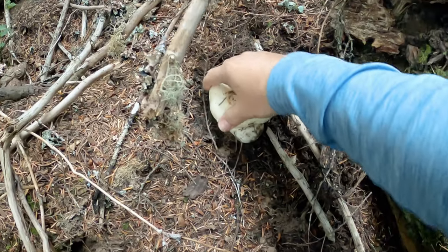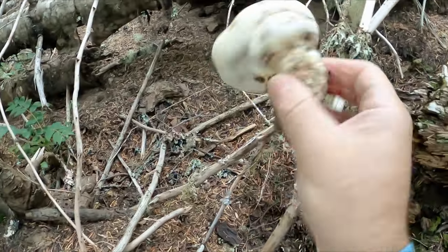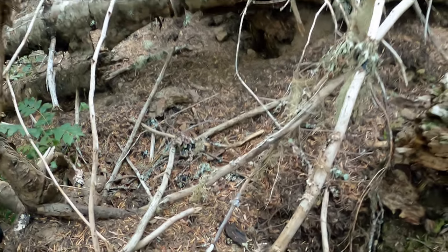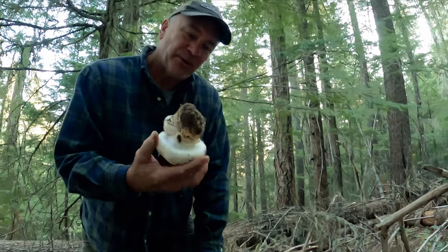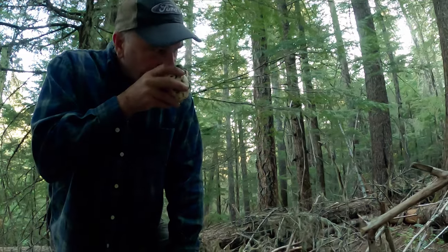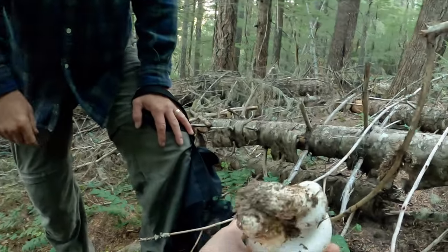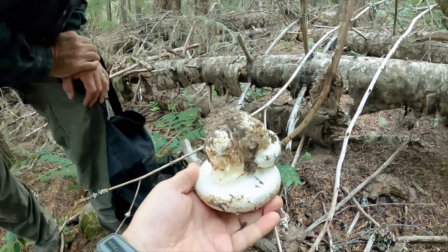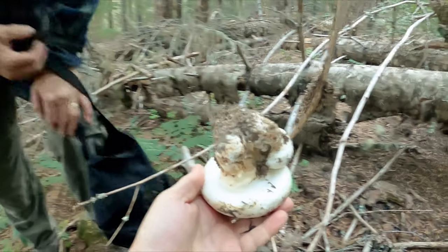Let's get these guys out. These are two number ones. The veil is still in there. Give that a smell, Bob. Do you smell the cinnamon in there? I smell something. Definitely cinnamon. That's awesome. See how the veil is completely closed still? These would be number ones right there. Look at how that folds back on itself. Those are the $60-a-pound ones. Perfect. Awesome find.